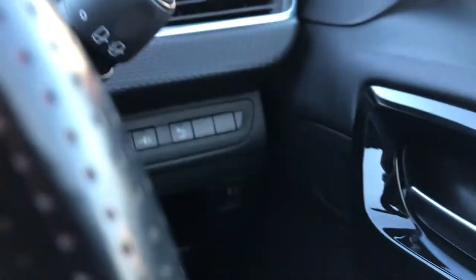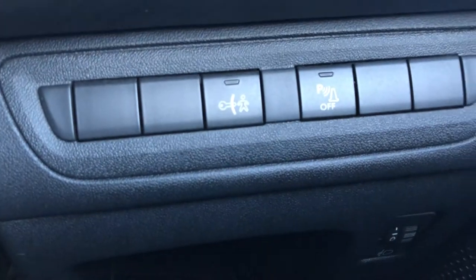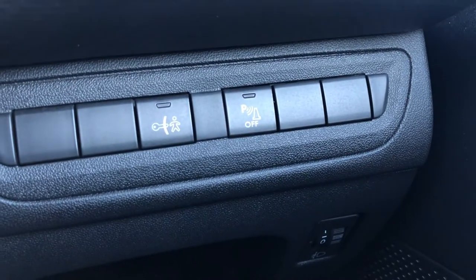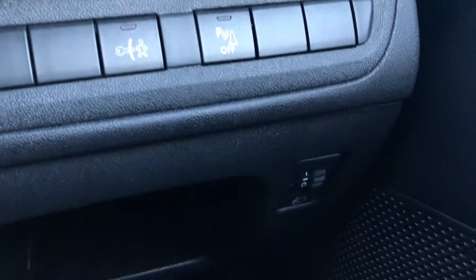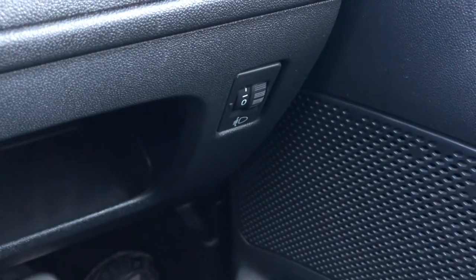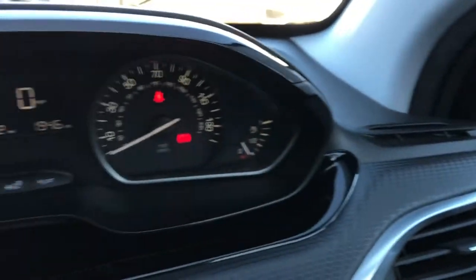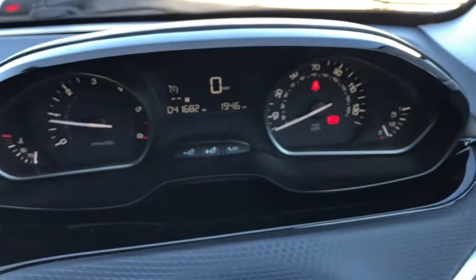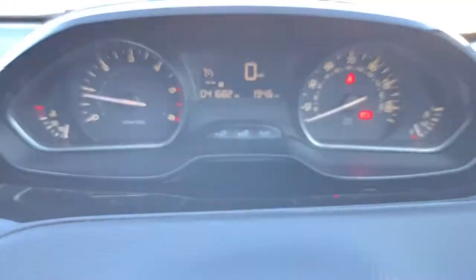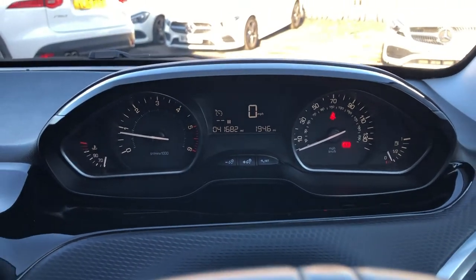Before we look at the infotainment system, let's have a quick look at these buttons. The one to your left is the child lock button, and the one to the right is the parking sensors button. Just below that, we have our headlight height adjustment. Looking at the gauge cluster — it's a nice clear set of clocks with nice white lighting. Very smart, very nice.